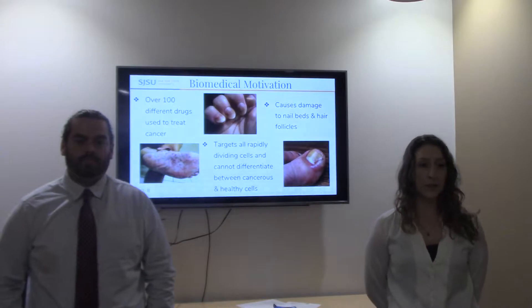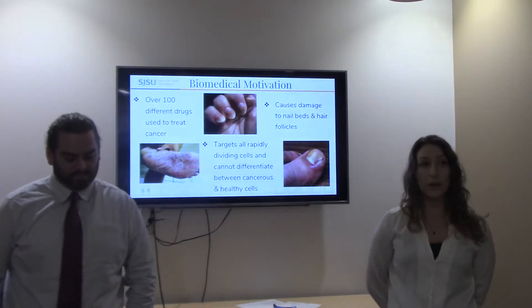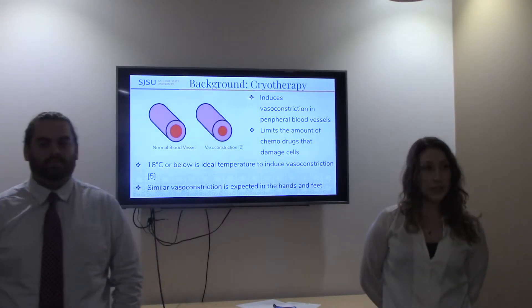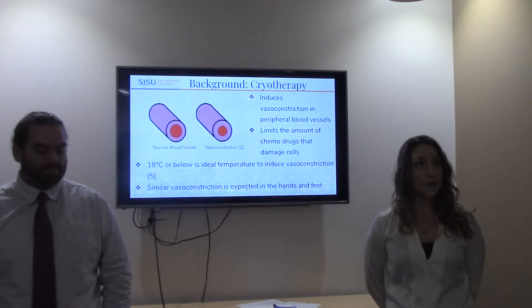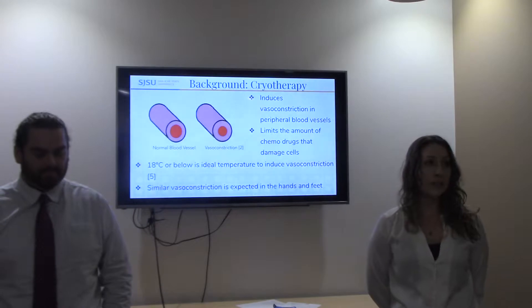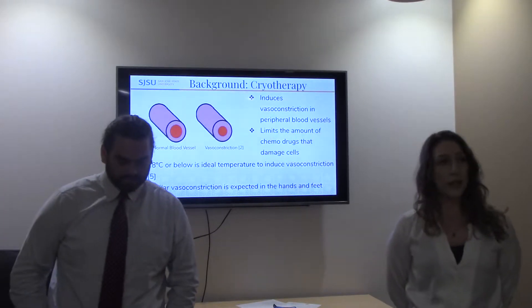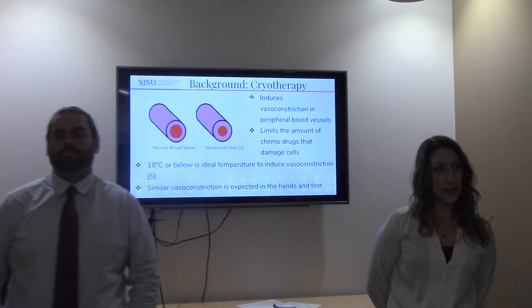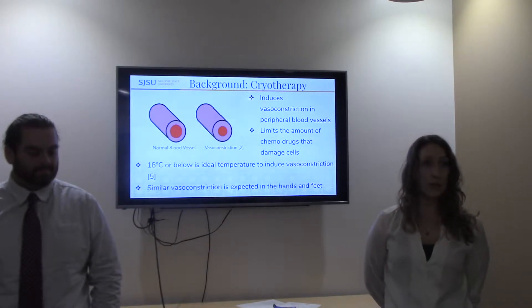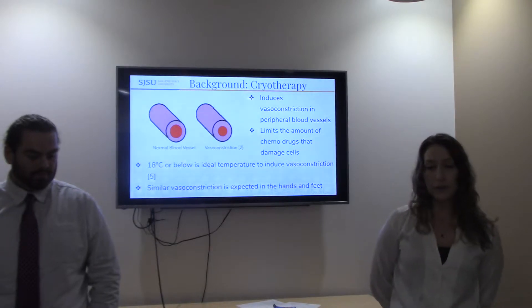Current studies are exploring further benefits of cryotherapy, including prevention of peripheral neuropathy, as well as the skin and nail problems associated with chemotherapy. When applying cooling to the skin, it induces vasoconstriction, which effectively limits the amount of chemotherapy drugs that enter those areas. In cancer, you generally don't need IV drugs present in the hands, feet, or head — unless it's brain or skin cancer. According to literature values, 18 degrees Celsius or lower has been shown to be the ideal temperature to induce the vasoconstriction required to prevent hair loss, and we expect a similar temperature would be preferable for the hands and feet.